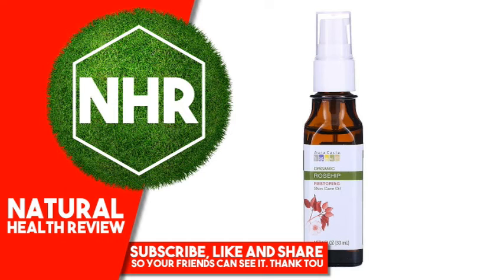Warnings — Caution: for external use only. Avoid contact with eyes. Keep out of reach of children. If irritation occurs, discontinue use. Disclaimer: while iHerb strives to ensure the accuracy of its product images and information,